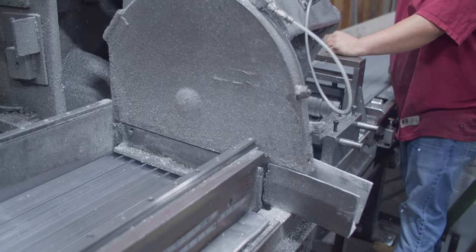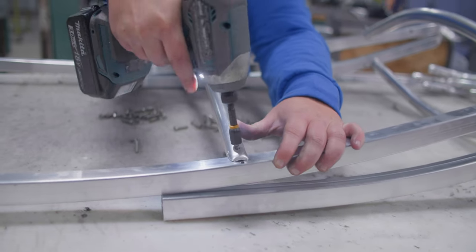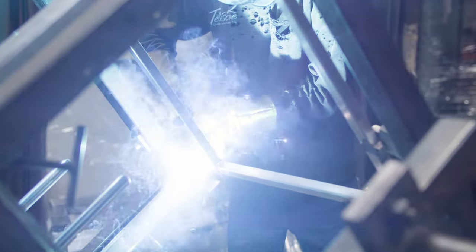We're going to process it by bending or punching and then assembling it into our highest level of inventory that we would use right before we process it in the powder coat department.